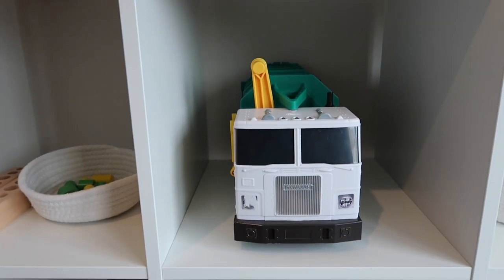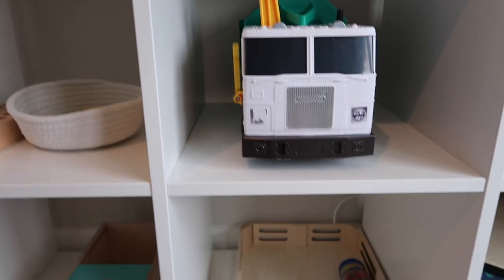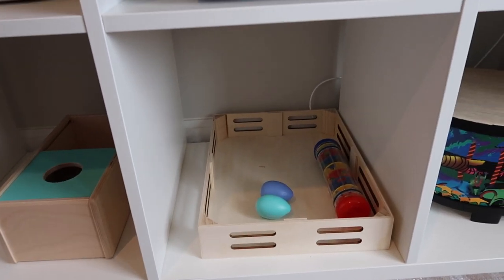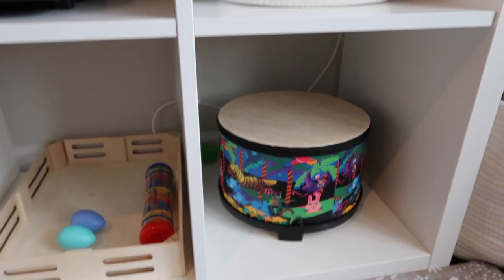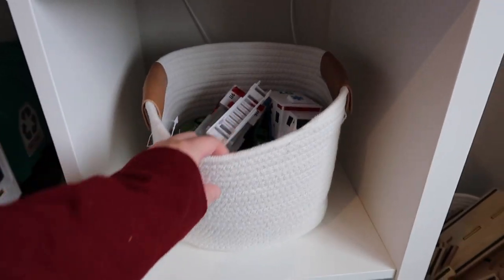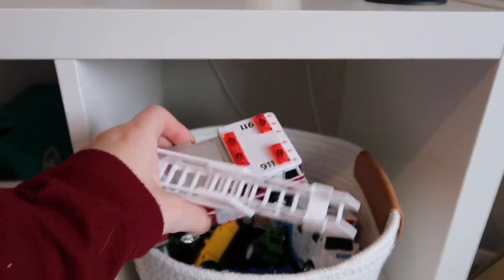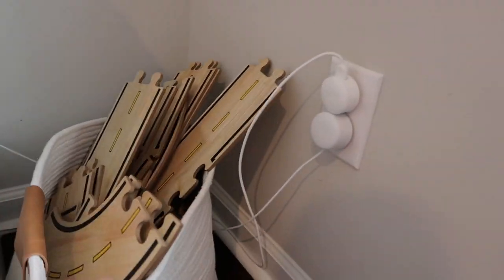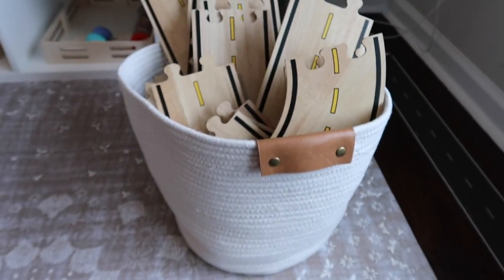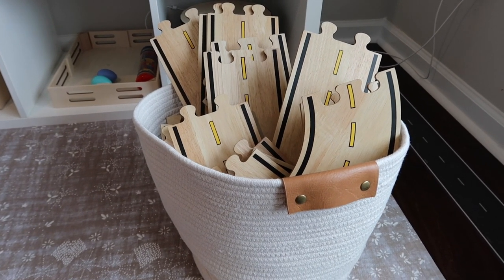The next item on our shelf is this garbage truck — a new addition; Lincoln got this as an early Christmas present so it gets its own spot on the shelf. Below we usually have our musical instruments — there's a drum, though a few seem to have wandered around the house. Up here we have a basket for our vehicles — various vehicles that are the number one thing my three-year-old loves to play with. I try to choose vehicles that are more realistic looking. The last thing in this part of the playroom is our basket of wooden roads from the brand Guidecraft — the boys have been having a great time with these lately.